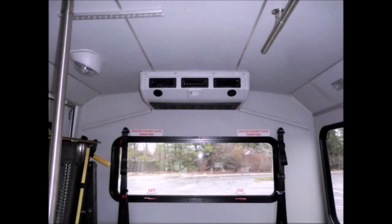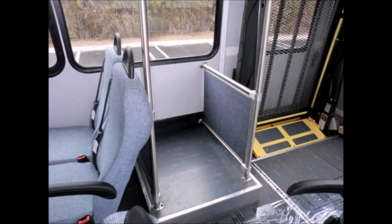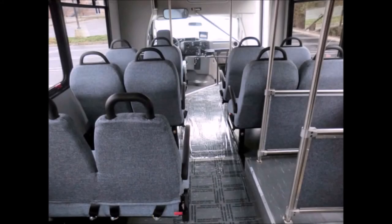It has high capacity front and rear air conditioning and heating, and can accommodate up to two wheelchair positions. It also features an interior luggage rack. The interior looks almost new with minimal wear and tear and is very comfortable.